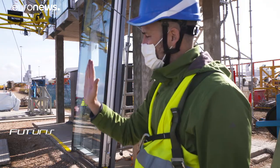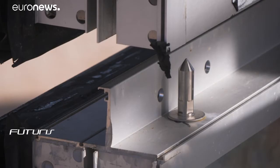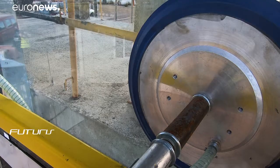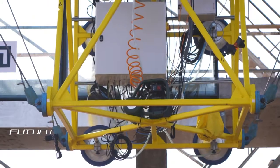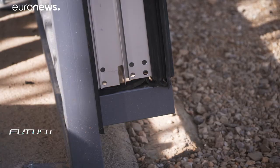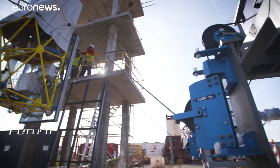Scientists see the advantages of using the system to increase efficiency and execute tasks with precision. As well as installing curtain walls, the robot can also fit solar panels and other construction surfaces. It also has the capability to scan, paint, clean and replace damaged elements in need of repair.